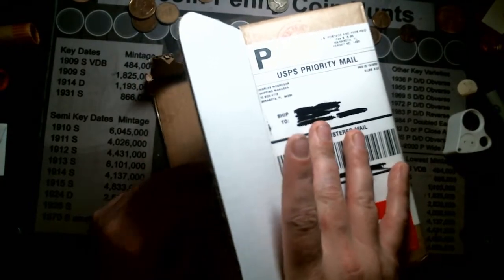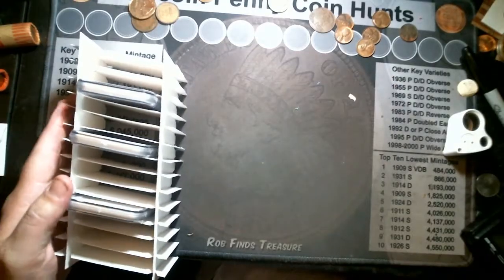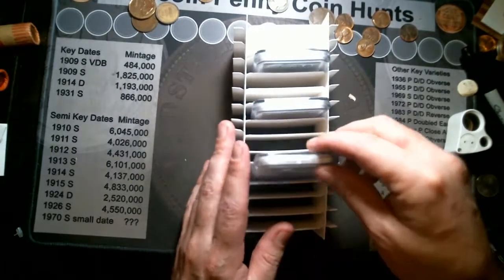I didn't actually get a box, so I was kind of disappointed. Only three coins. I've got this little funky little thing, but let's check them out.